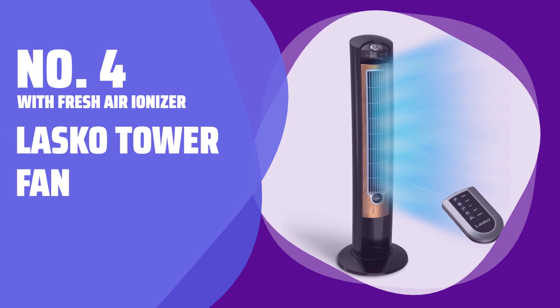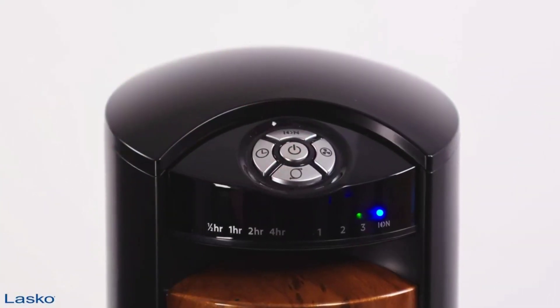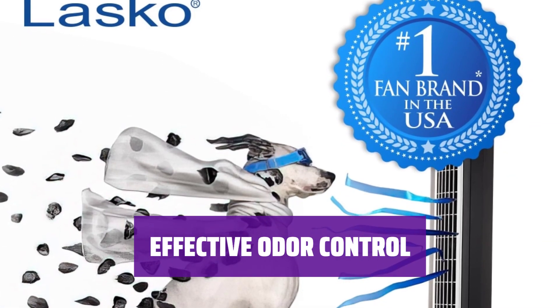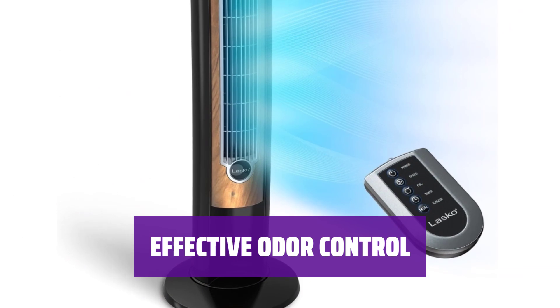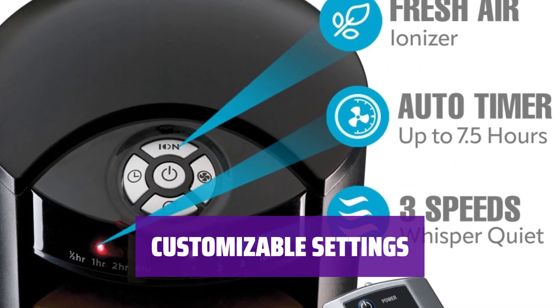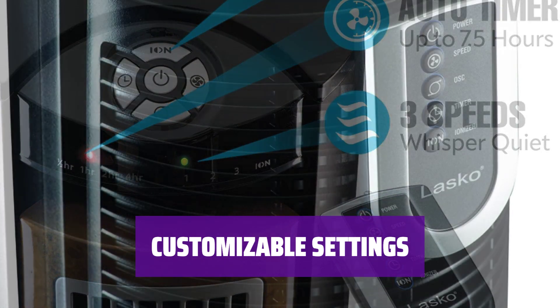Number 4 - With Fresh Air Ionizer: Lasko Tower Fan. Tired of stale indoor air? This tower fan emits negatively charged ions to attach to allergens, making them heavy and dropping them to the ground. It's perfect for anyone with pets and comes with a remote control for convenience. Looking for a budget-friendly option for odor control? This model may not filter air like HEPA technology, but it can still make a difference. Plus, it has an eye-catching faux gold marbleized front panel for added style. With optional oscillation, 3 speeds, and a 7.5 hour timer, this tower fan offers customizable settings to suit your needs.